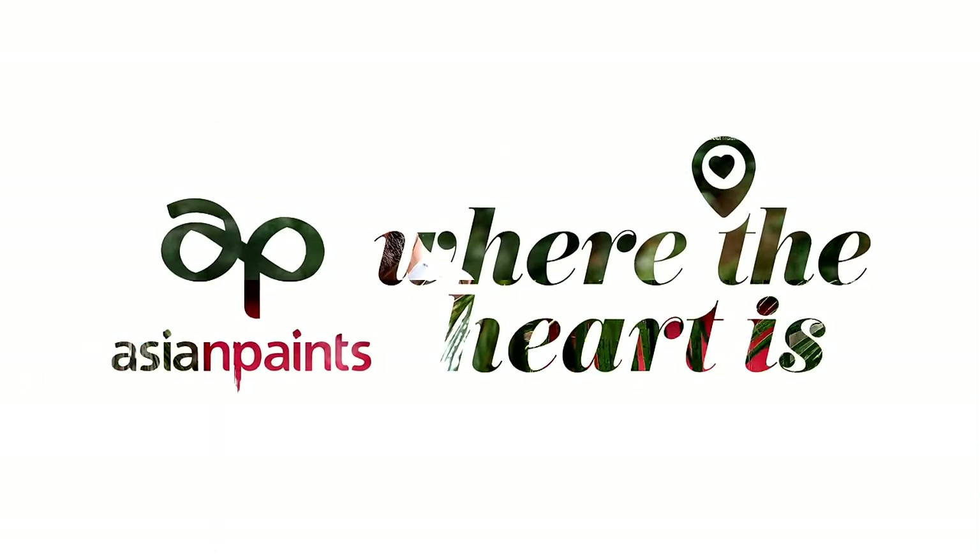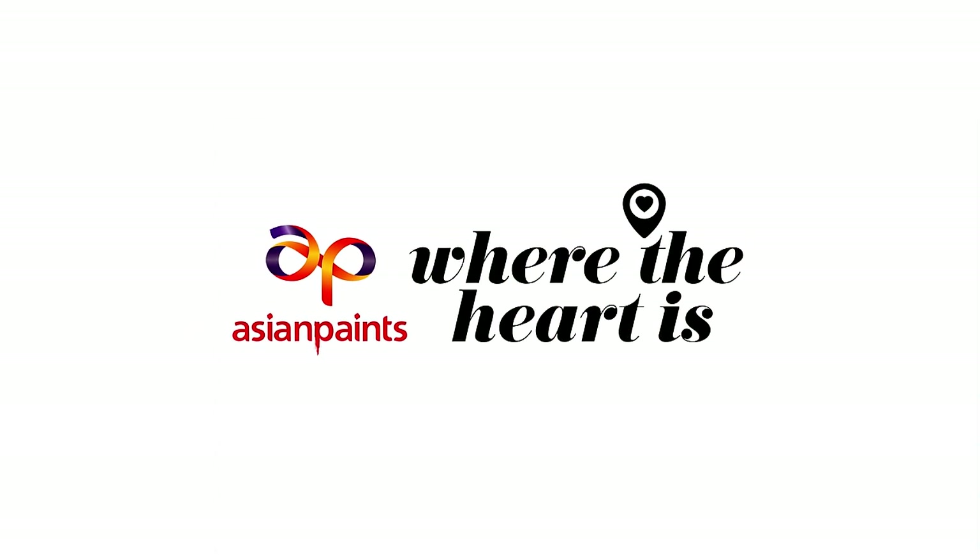Hey guys, this is Sumi Shetty, and you're watching me on Asian Paints, where the heart is. Welcome to my home.